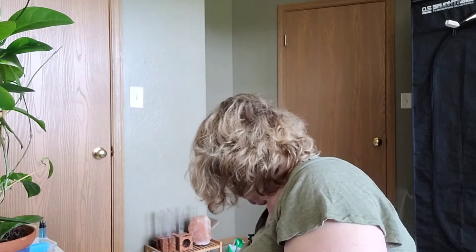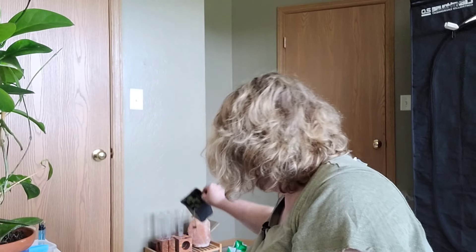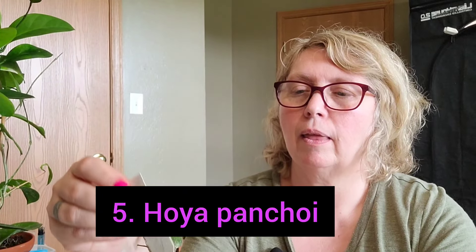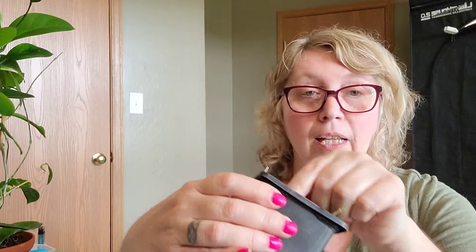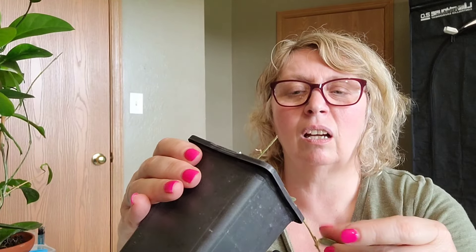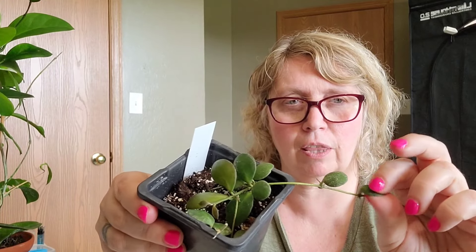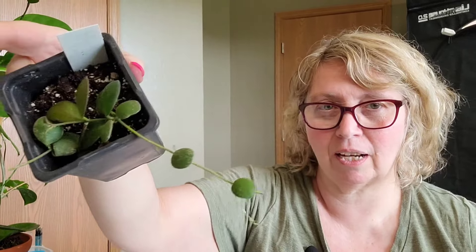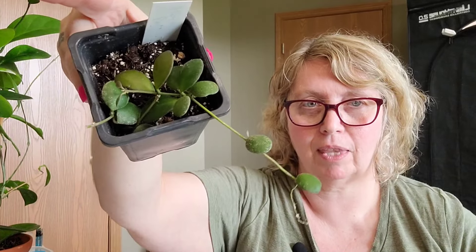Number five is Hoya Panchoy, and this was $15. Very thick leaves - it reminds me a lot of my Pushkiliana green form, but the leaves I think are thicker. These are very thick - they almost feel like a little M&M or something. That is my next plant, Hoya Panchoy, at $15.